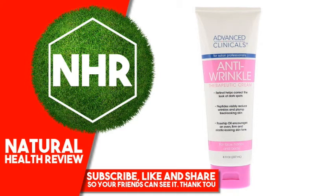Advanced Clinicals Anti-Wrinkle Therapeutic Cream, 8 fluid ounces, 237 milliliters.